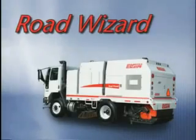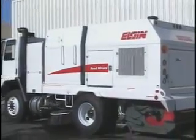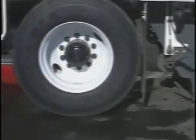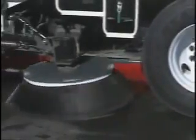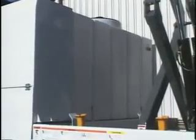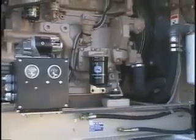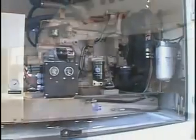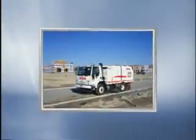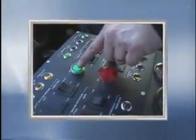The innovative design of the Elgin Road Wizard features a powerful 80-horsepower John Deere sweeper engine, automatic adjusting free-floating main and side brooms that adjust to varying surfaces, and a large capacity hopper and water tank for extended operation. Unique features include a simplified dual engine design for increased operator efficiency and productivity, along with the latest technology for superior results. The Road Wizard is built for the most demanding jobs, but designed to be the least demanding to operate.